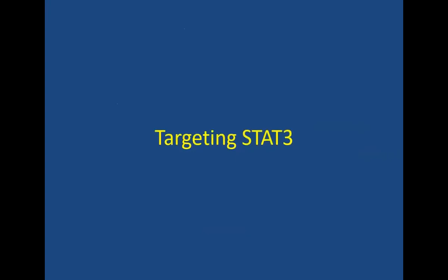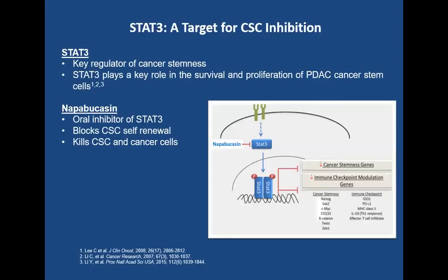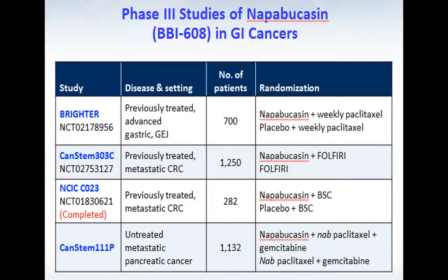A little bit about STAT3. The reason that response rates to systemic therapy decrease over time occurs not only because of changes in the molecular characteristics of the tumor, but also because of enrichment of cancer stem cells, which are by definition chemo-resistant. STAT3 is a key regulator and plays an important role in the survival and proliferation of cancer stem cells. Napabucasin is an oral inhibitor of STAT3 that blocks cancer stem cell self-renewal and potentially kills these cells. This agent has been used in combination with chemotherapy in gastric, colorectal, and pancreatic cancers.